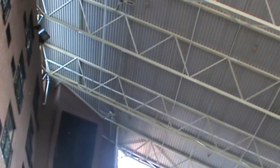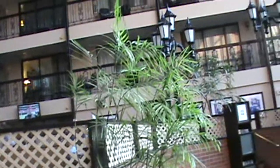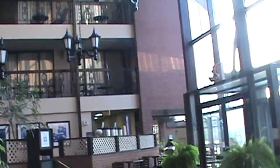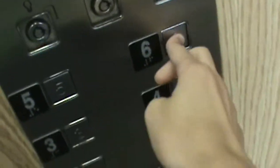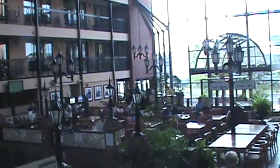Just look at this atrium — look at all that old school charm. It's perfectly untouched. Nothing's been changed or updated. We're going to come back to the atrium later, though. We're going to ride this glass elevator. I want you to just take a look at that atrium right there.